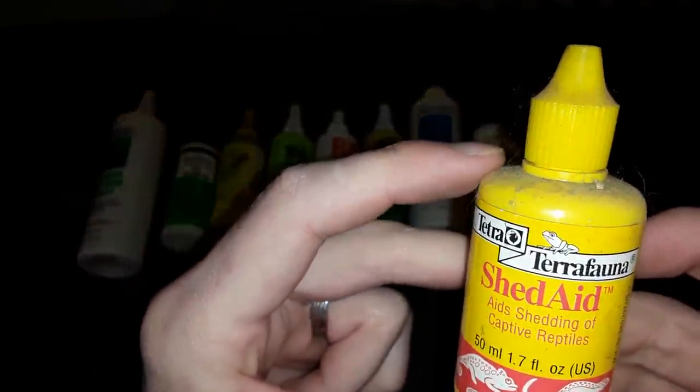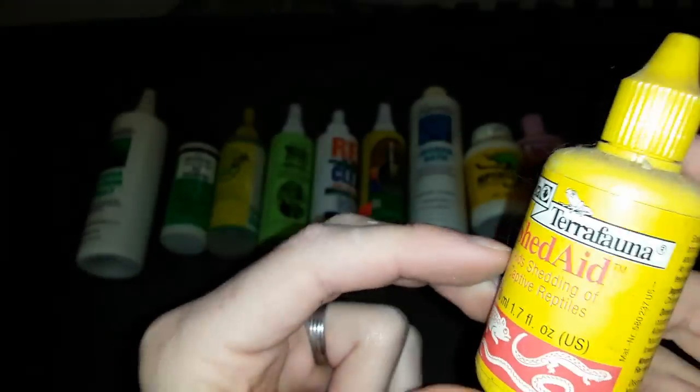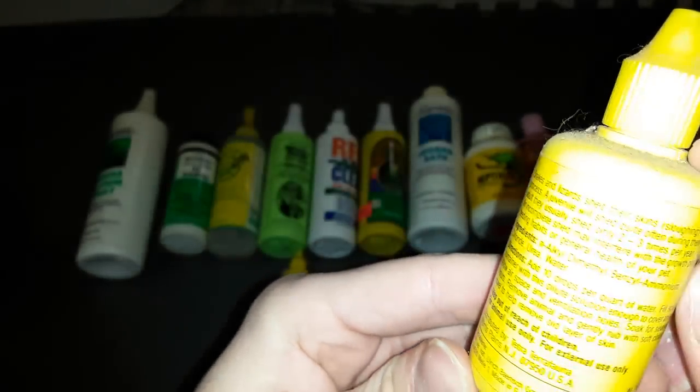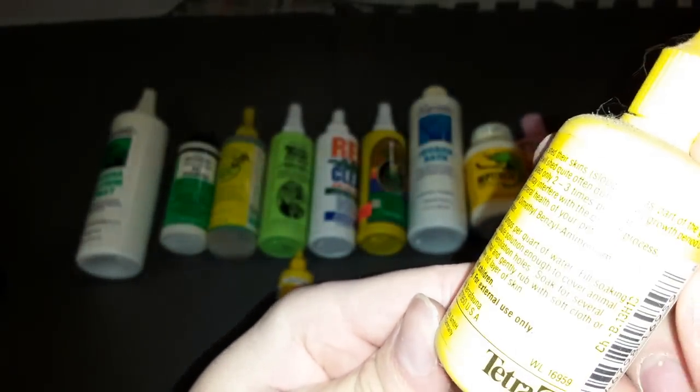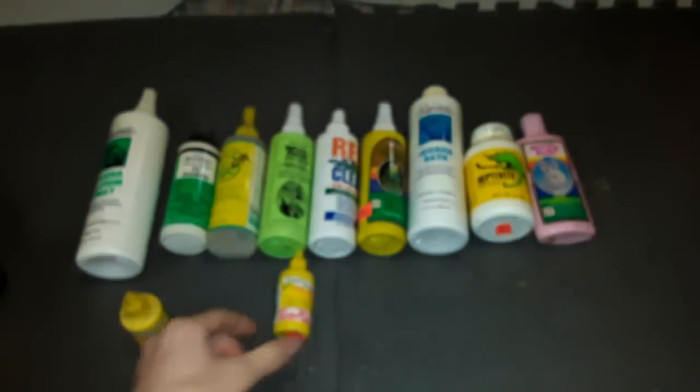This one is for reptiles — it aids shelling, so it helps their shell grow. I don't see a date on it, although it does look newer, probably the 80s. None of this stuff is new.